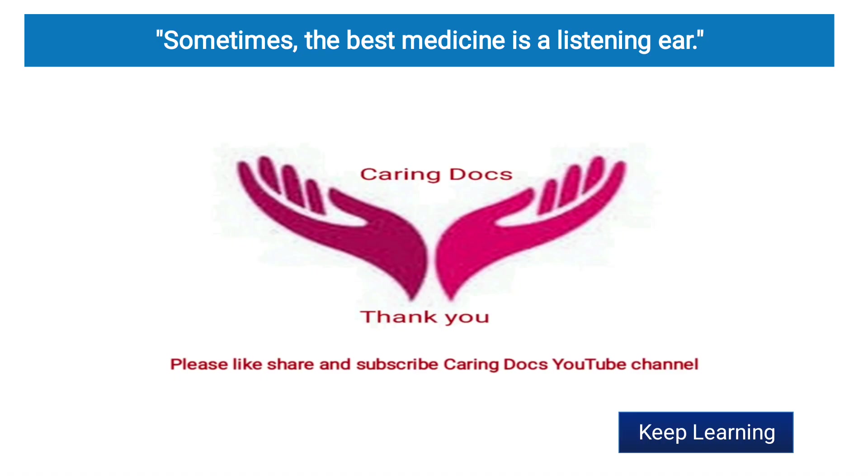With this, I conclude today's topic. Sometimes the best medicine is the listening ear. Thank you. Keep learning.